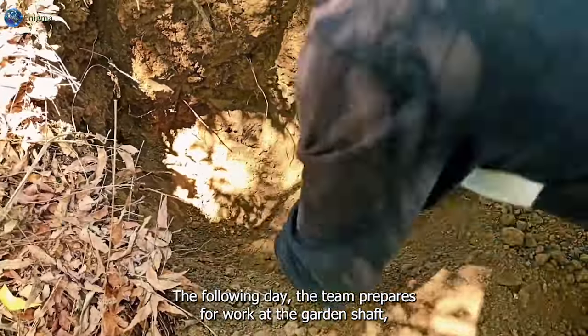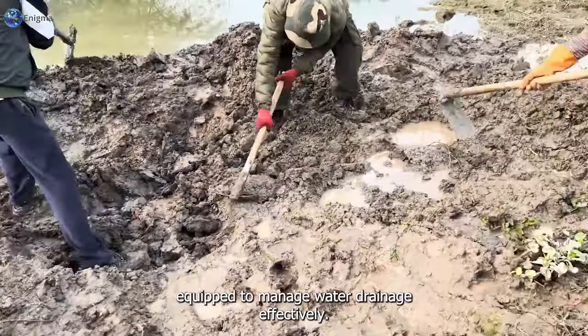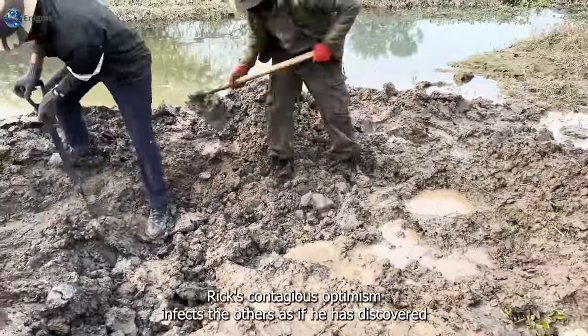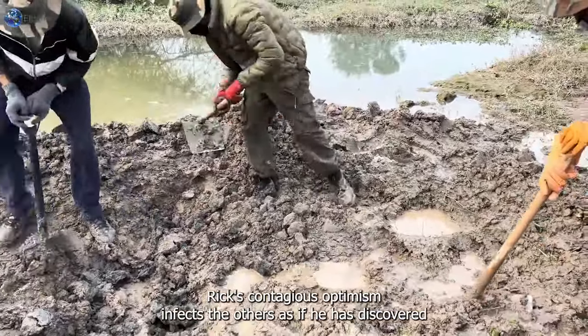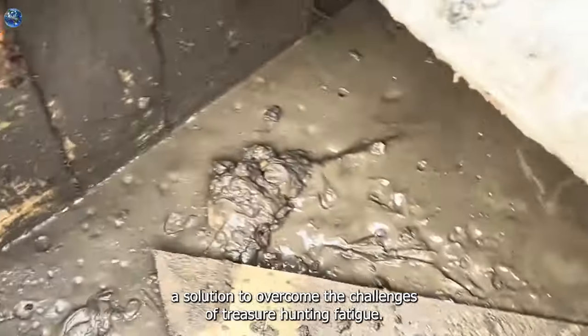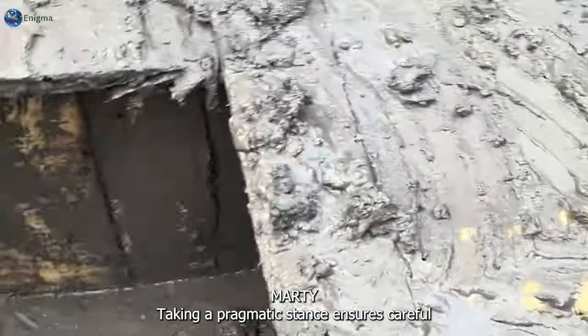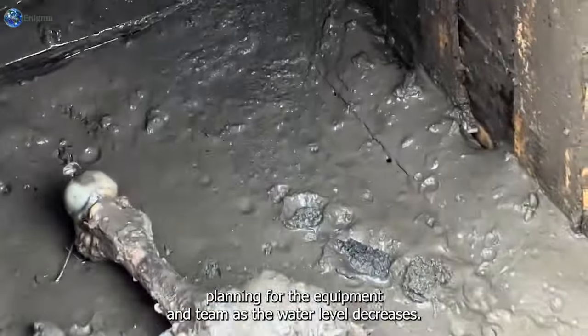The following day, the team prepares for work at the Garden Shaft, equipped to manage water drainage effectively. Rick's contagious optimism infects the others, as if he has discovered a solution to overcome the challenges of treasure hunting fatigue. Marty, taking a pragmatic stance, ensures careful planning for the equipment and team.